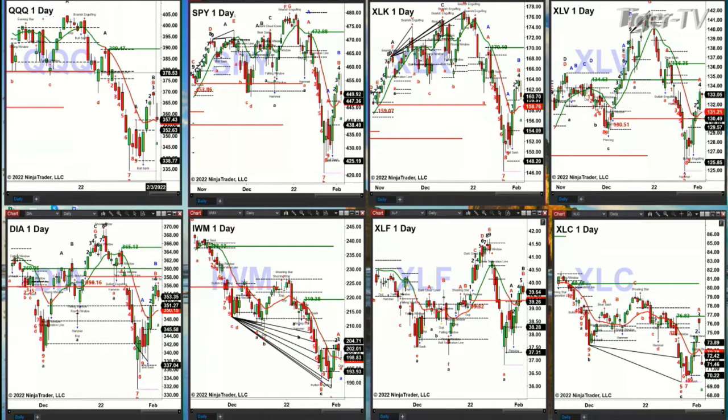The SPY is also pulling back and basically testing the top of its daily profile, very close to its oscillator and change line. Again, that could be a signal that this is creating the C point of an A-to-B equals C-D pattern to the upside.